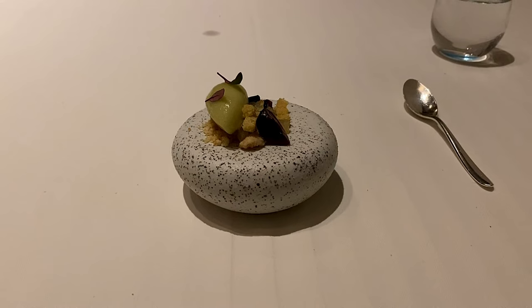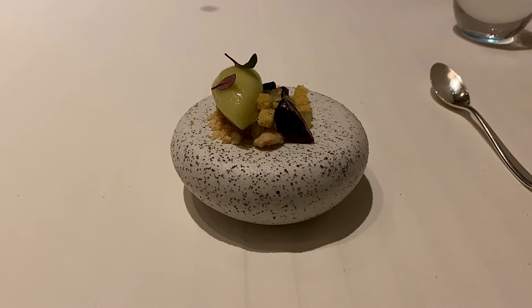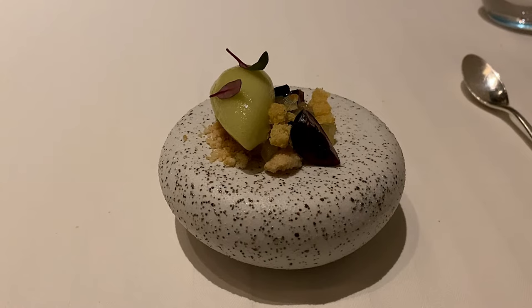A brief pre-dessert intermezzo consisted of a palate-cleansing apple sorbet with a crumble. The sorbet was unexpectedly spicy with highly perfumed cherries. In the end, it achieved its palate-cleansing purpose in a unique and different way.